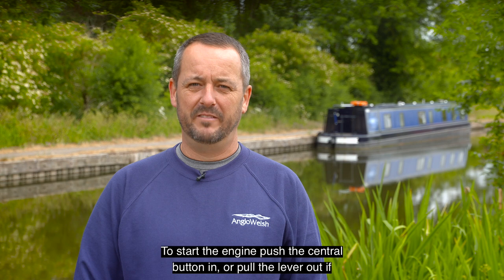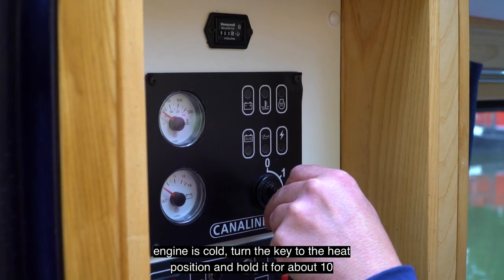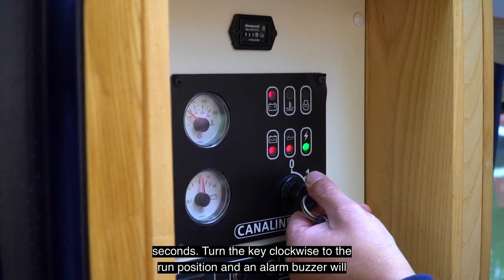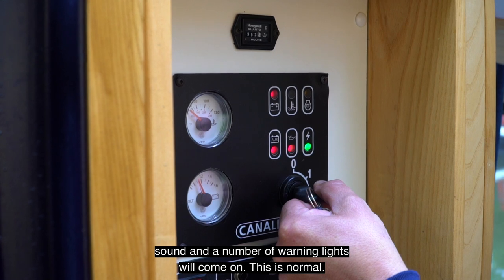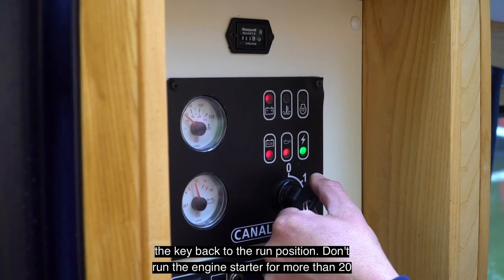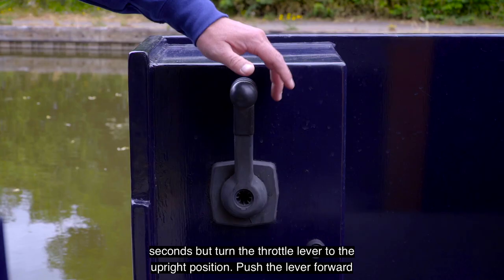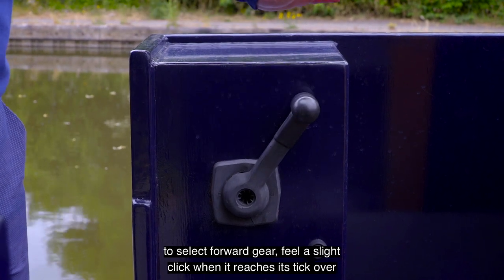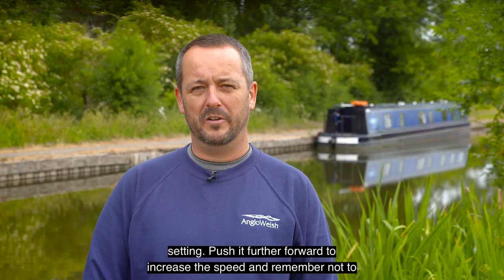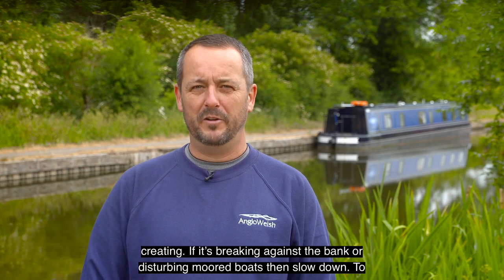To start the engine, push the central button in or pull the lever out if there's no button, and move the lever forward to about one third throttle. If the engine is cold, turn the key to the heat position and hold it for about 10 seconds. Turn the key clockwise to the run position — an alarm buzzer will sound and a number of warning lights will come on; this is normal. Turn the key to the start position and hold until the engine fires, then release the key back to the run position. Don't run the engine starter for more than 20 seconds. Return the throttle lever to the upright position, then push it forward to select forward gear. Feel a slight click when it reaches its tick over setting. Push it further forward to increase the speed and remember not to cruise at more than four miles per hour. Monitor the wash the boat is creating — if it's breaking against the bank or disturbing moored boats then slow down.